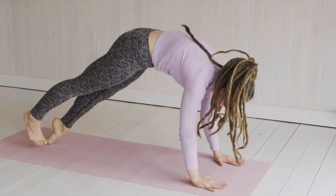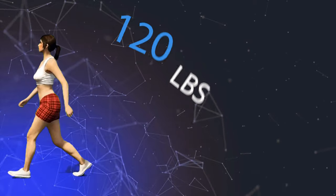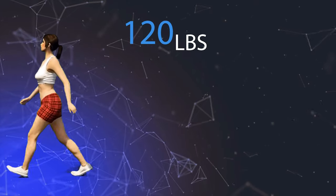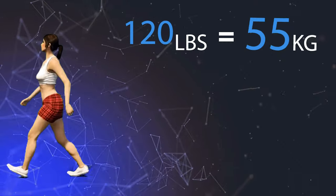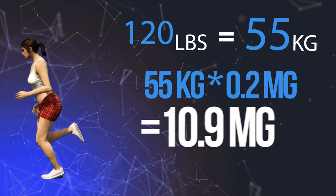This supplement is also commonly used by females — for example, someone wanting to get in shape for a wedding or for contest prep bodybuilding. If we take a 120-pound female, that's approximately 55 kilograms, which means a good dosage for them would be about 10.9 milligrams of the Primaforce Yohimbine.